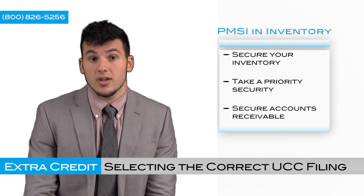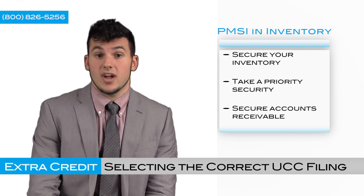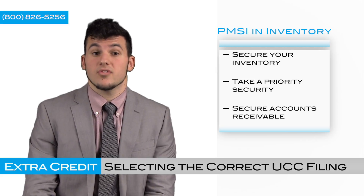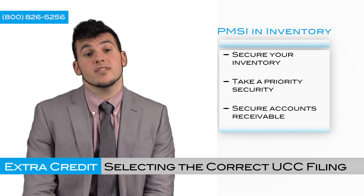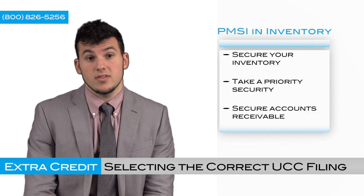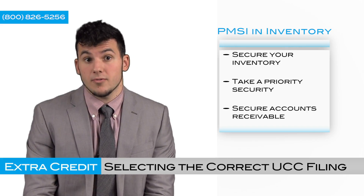So let me throw an example your way. Let's say I'm a manufacturer and I'm selling my product to someone that's going to be stocking it, like a stocking distributor. They're going to be holding my inventory for 60 or 90 days, and I would like to take a secured interest or a priority interest in my inventory, maybe the proceeds and accounts receivable as well. In this example, what would be the appropriate filing for me to do?